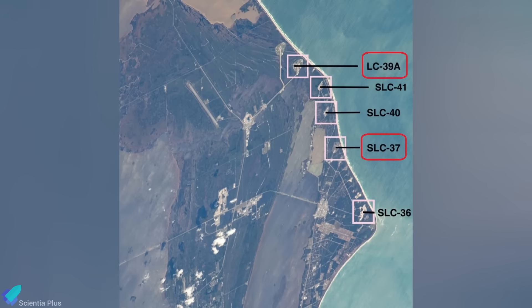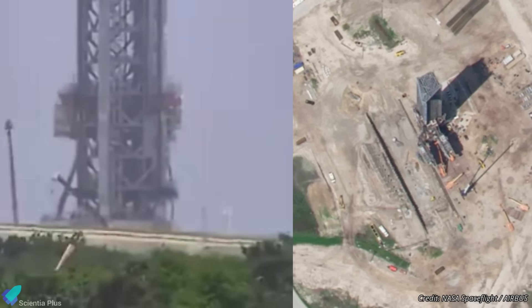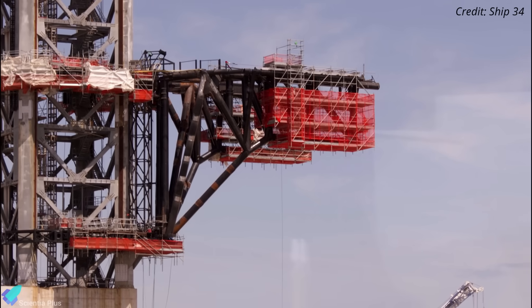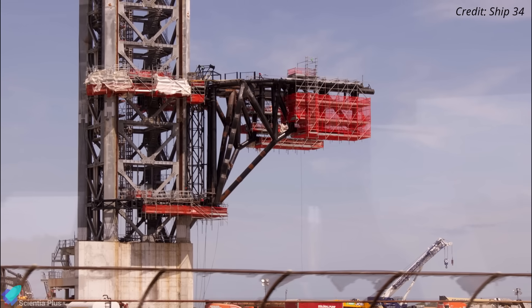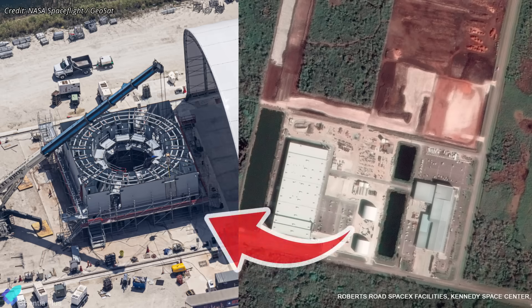Meanwhile, over at Launch Complex 39A, construction of the Starship launch pad is moving ahead rapidly. Crews have started pouring reinforced concrete into the flame trench, which has been excavated adjacent to the existing launch tower. Work continues on the fully stacked launch tower, with arm actuation tests and water bag load tests expected soon to validate structural integrity and operational readiness. Nearby at Roberts Road, SpaceX is assembling the launch mount, integrating pad hardware such as quick disconnect arms and flame diverters, and fabricating ground support equipment.